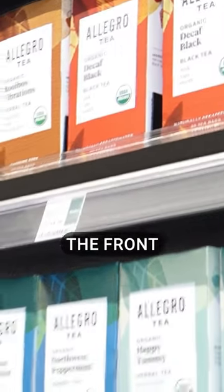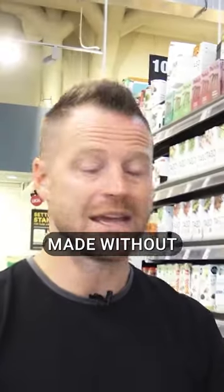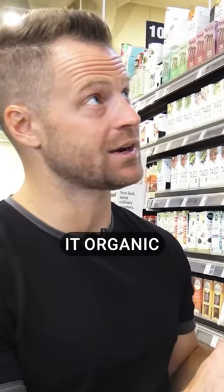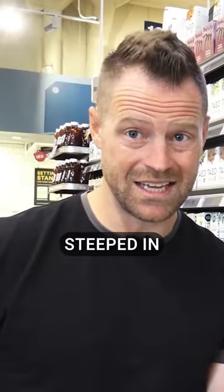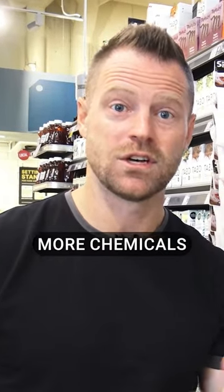Sometimes on the front of the box, they'll even say made without bleached bags. So I want to make sure that we get it organic to maximize those nutrients, as well as make sure what it's steeped in doesn't add more chemicals to your body.